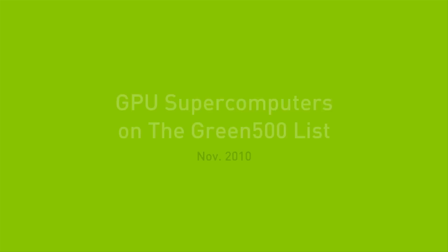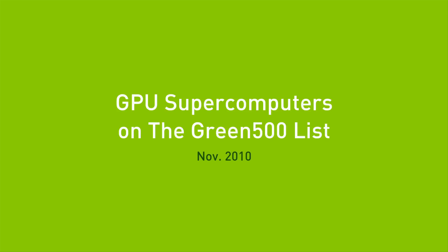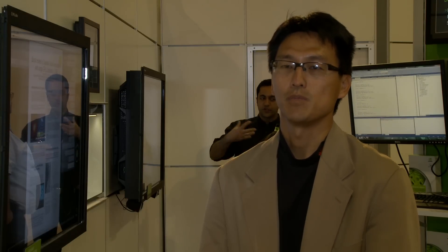We realized that the community in high performance computing was focused on performance, performance, and performance, and occasionally price performance. And so the realization was that there was perhaps a need for looking at other aspects of performance, namely energy and energy efficiency, that would be equally important to the high performance computing community in moving forward in the next decade.